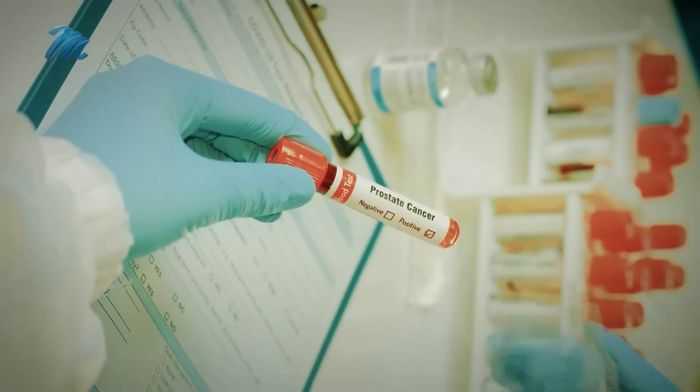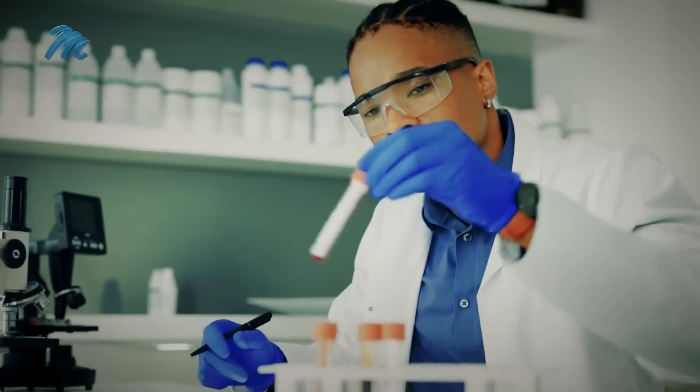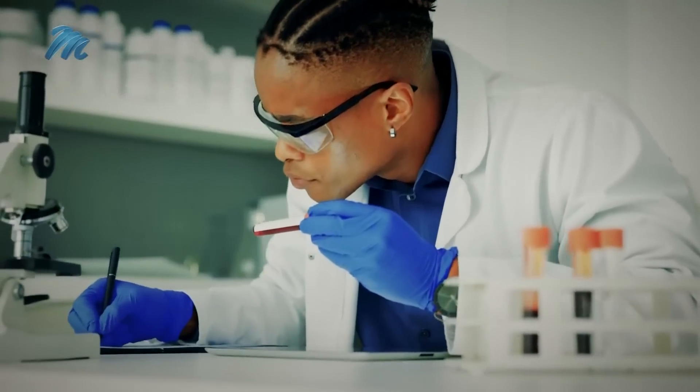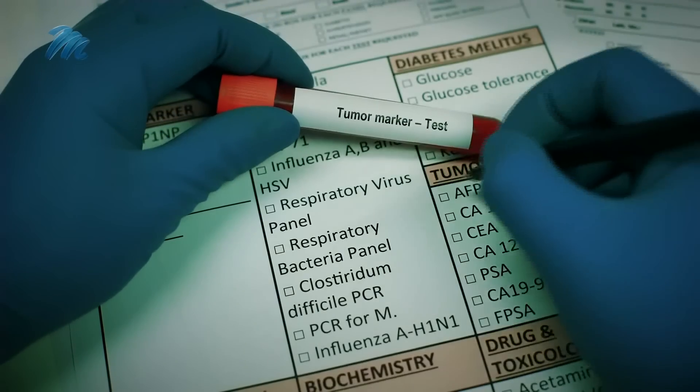Prostate cancer progression is measured through a blood test for levels of a marker called PSA. A normal PSA level is below 4, but Douglas' levels were through the roof — he was knocking on death's door. How advanced was your cancer when you started your treatment here? It was very bad because my PSA was about 700.